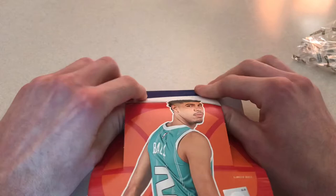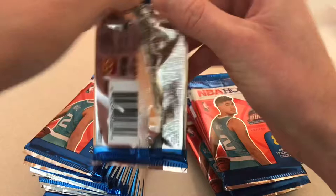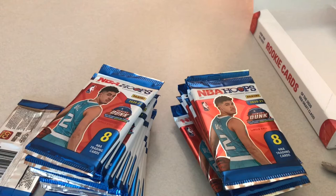Sorry guys for not knowing how to open up the boxes — this is my first one. I've got to get my sleeves right on. First pack.